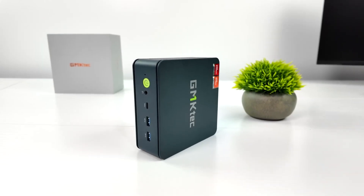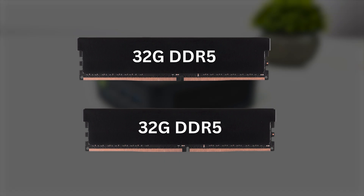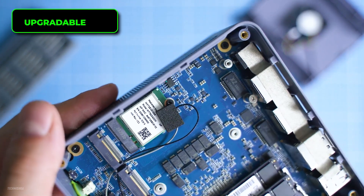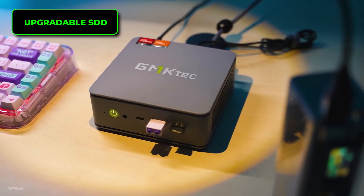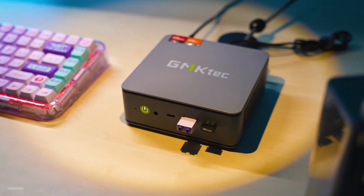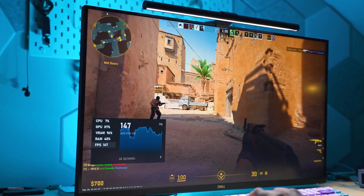The good thing is the RAM is accessible, and all you have to do is replace it with two 32GB sticks. Just like the RAM, the SSD is upgradable, and you can either swap it out — which I don't recommend — or, on a simpler note, just add another drive if you want even more storage.